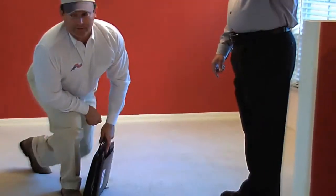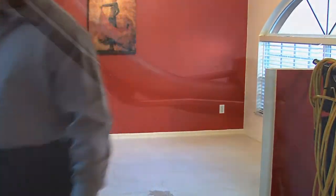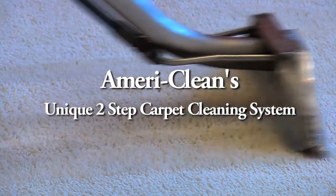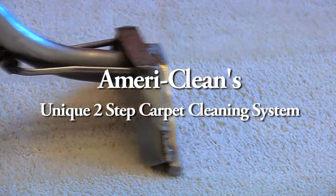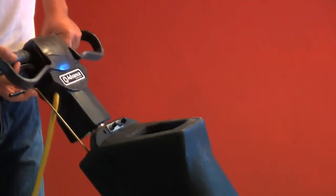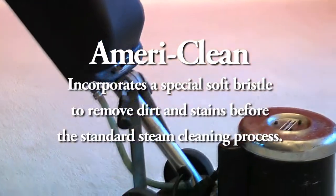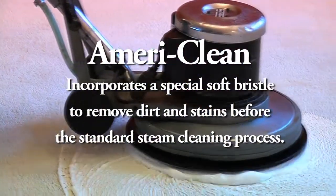For homeowners, we provide an in-depth carpet cleaning process that stands tall above the competition. We provide a unique two-step scrub and rinse process, in addition to the standard steam cleaning procedure customers have experienced from other discount cleaners and national franchises. We start off our cleaning process with a deep scrubbing machine that penetrates the dirt and grime before we extract the built-up mess.